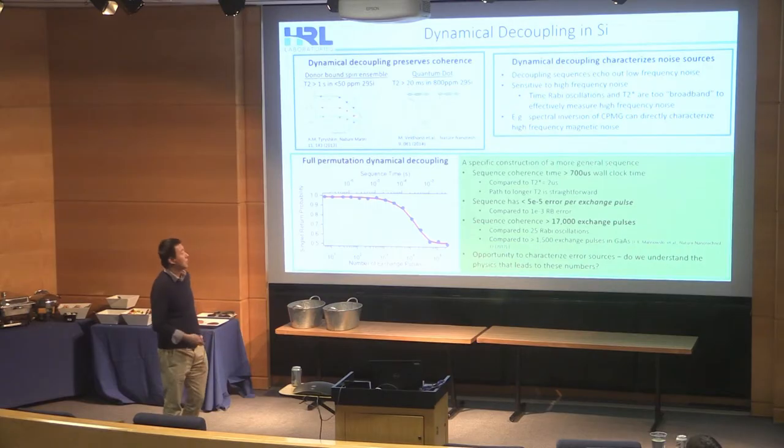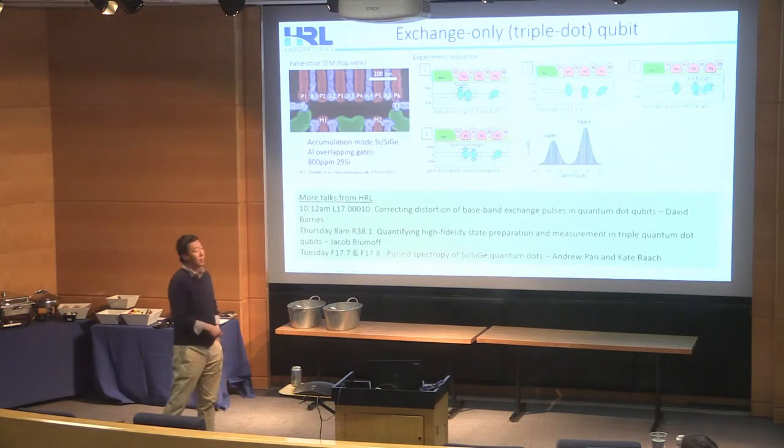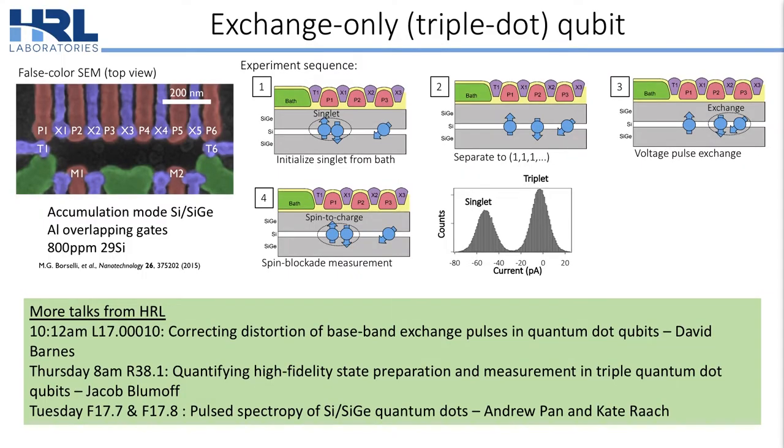Let's go backwards and talk about the system that we're measuring. HRL is known for our exchange-only triple dot qubits. The device that we're studying is a six-dot device — an accumulation mode silicon SiGe using aluminum overlapping gates, fabricated on 800 ppm 29-silicon. Our experiments typically initialize a singlet from a bath, separate that into the 1-1-1 charge state, coherent control is performed using voltage pulses on exchange or barrier gates, and finally we do single-shot readout using Pauli spin blockade.